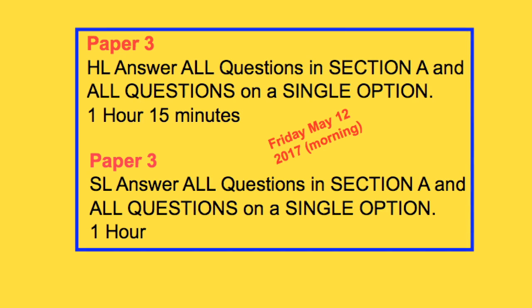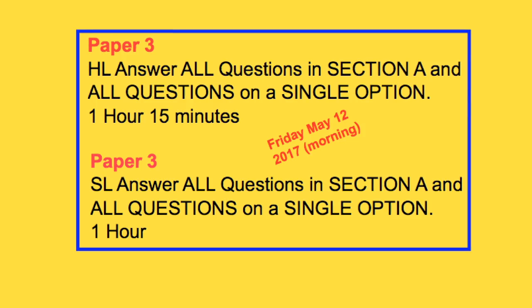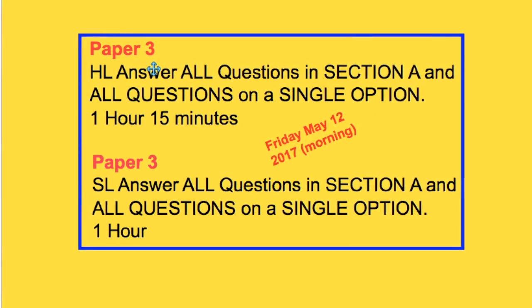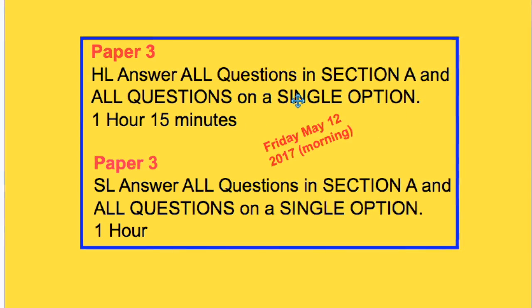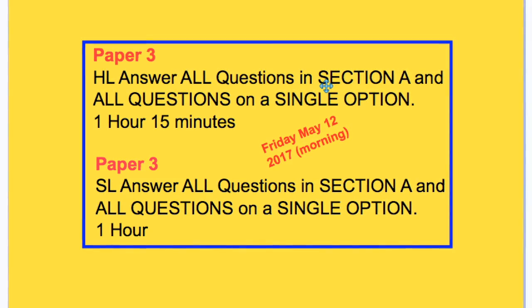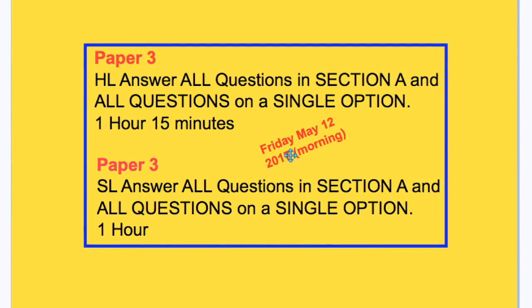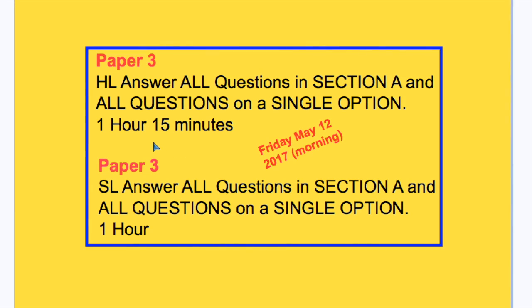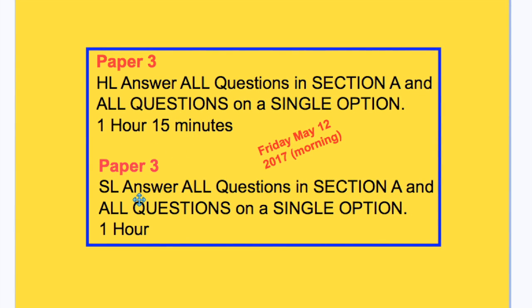After that, your examinations would be completed for the day. After a night's rest, you would return in the morning on Friday the 12th to complete the all-important Paper 3. Paper 3 is sometimes referred to as the option paper, but all students must complete the mandatory Section A, then answer all questions on a single option. HL students have 1 hour and 15 minutes, and SL students have 1 hour.